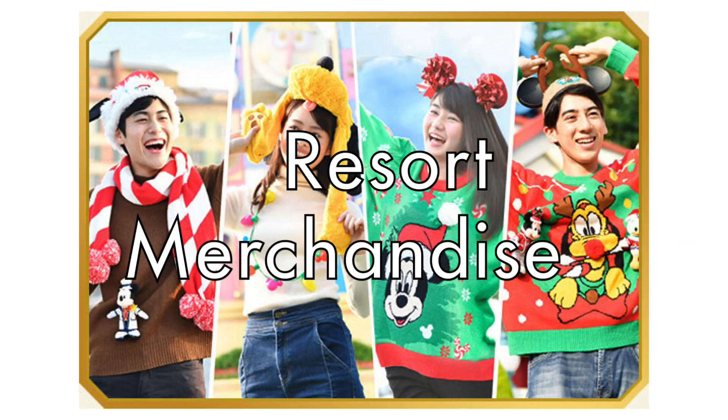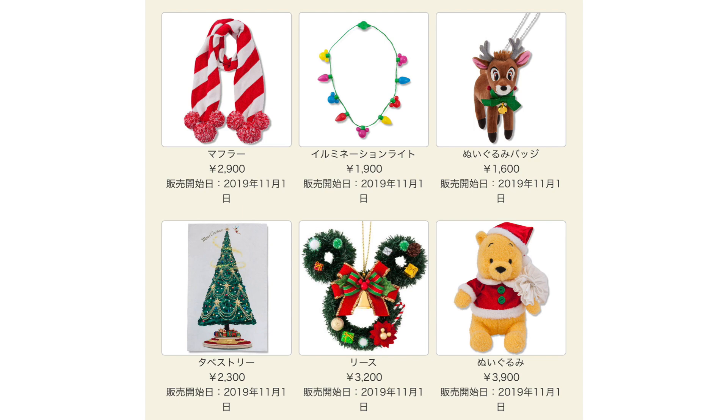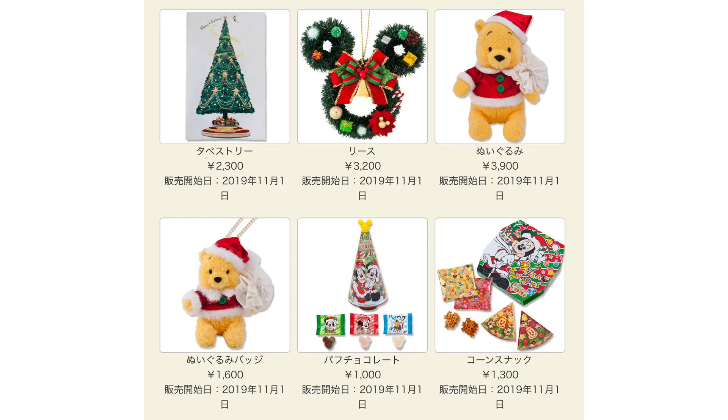Let's start off with the resort merchandise — merchandise which can be found at both Tokyo Disneyland and DisneySea. Recently there's been a huge boom with the retro or vintage feel, happening at the Disney store and at Tokyo Disney Resort. There's a very classic sort of feel to it, and if you're into nostalgia for vintage Disney, this is the merchandise line for you.